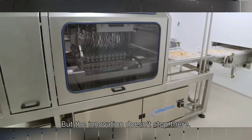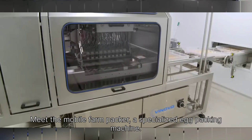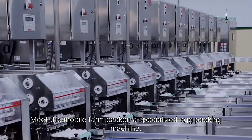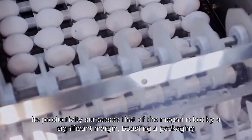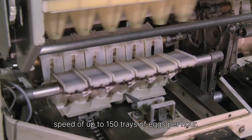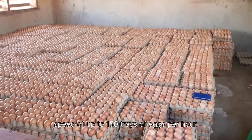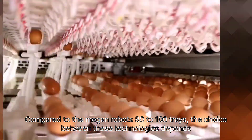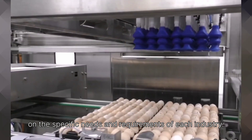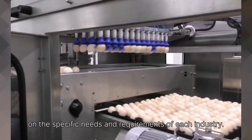But the innovation doesn't stop there. Meet the MOBA Farm Packer, a specialized egg packing machine. Its productivity surpasses that of the Megan robot by a significant margin, boasting a packaging speed of up to 150 trays of eggs per hour, compared to the Megan robot's 80 to 100 trays. The choice between these technologies depends on the specific needs and requirements of each industry.